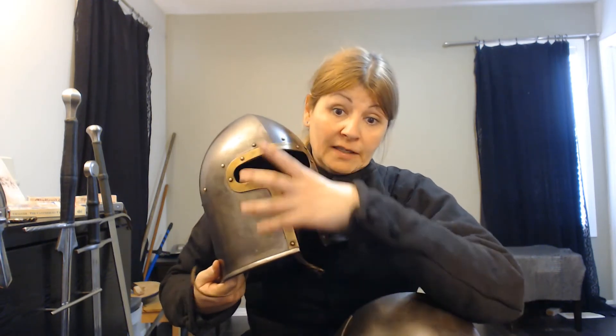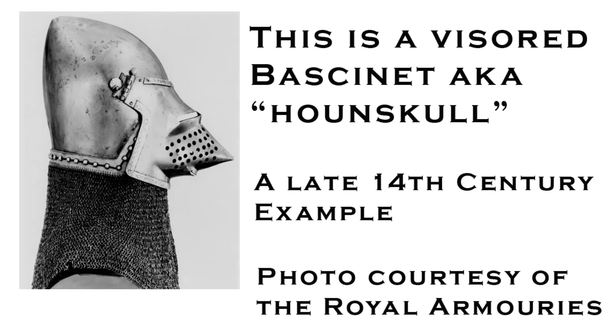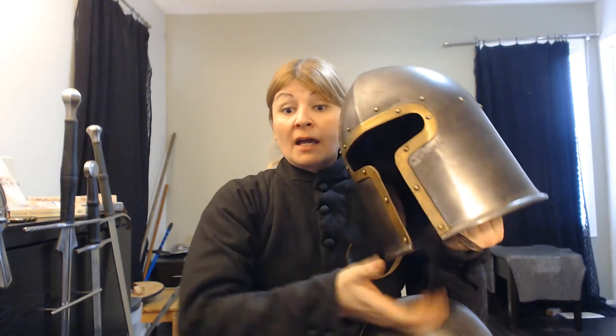Barbuta means beard in Italian — maybe because you can see the beard, or maybe because it looks like a big bushy beard coming over the face. Now, compared to our nasal helm, I have a little bit more restricted vision, but you might hear a difference — I certainly hear a difference. It's not sitting exactly right, but look at this: you've got... you're basically encasing your head in metal. You can imagine the bassinet from the late 14th to early 15th century. Whereas this is more of a mid-15th century style. It means you don't hear as well, so it's going to offer you more protection around your head, neck, and face, but you're not going to be able to hear everything on the battlefield quite as well.